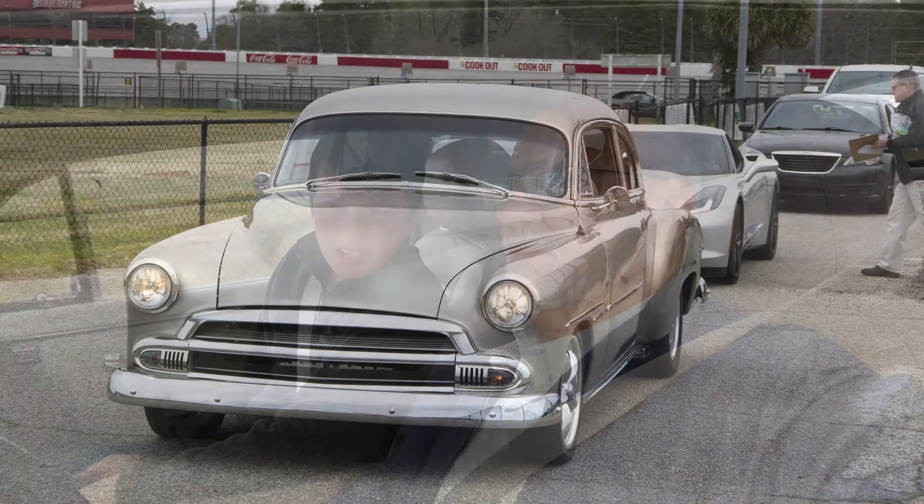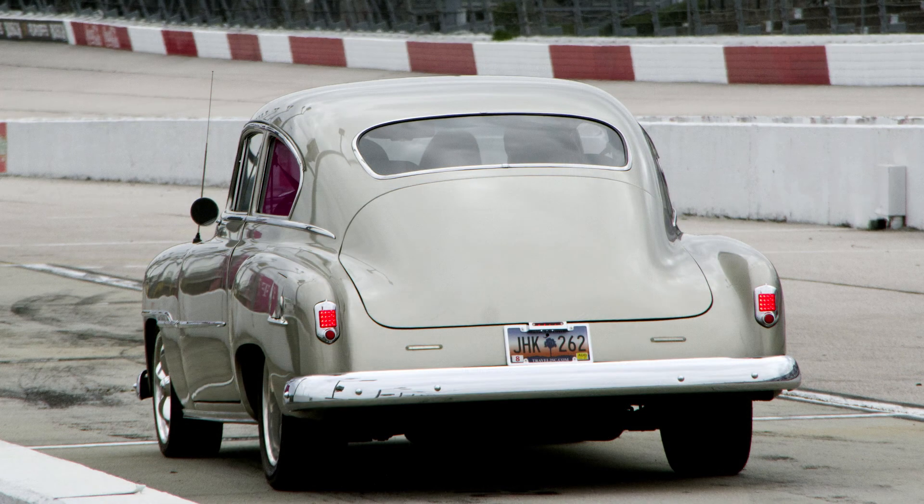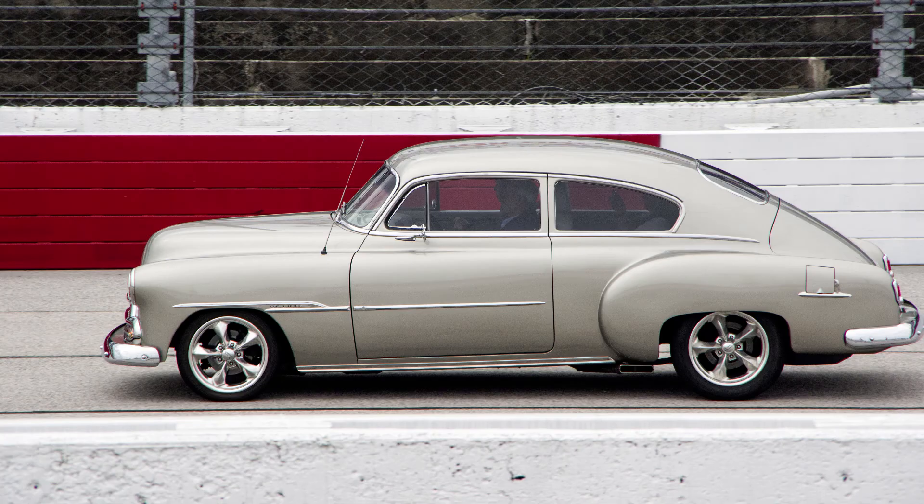So what kind of car are you taking your laps in? It's a '51 Fleetline Chevrolet. I've been around here before — it was in a truck and I only did one lap. We're going to be going a little bit faster this time, so it should be fine.